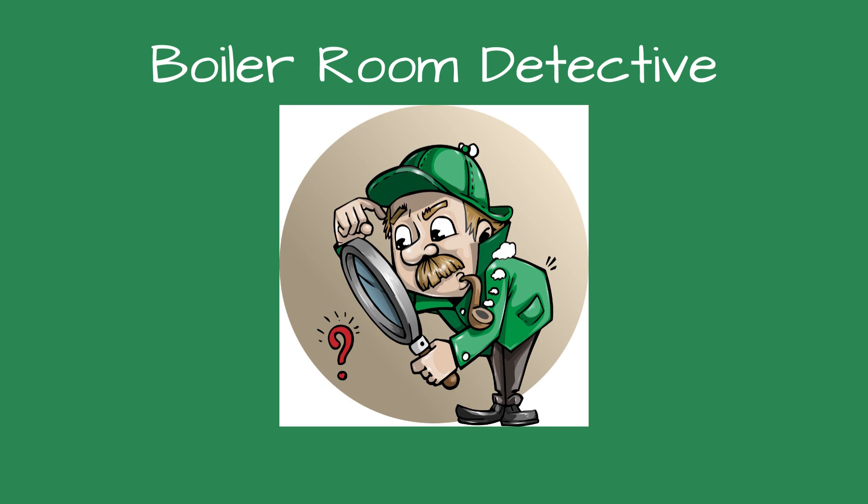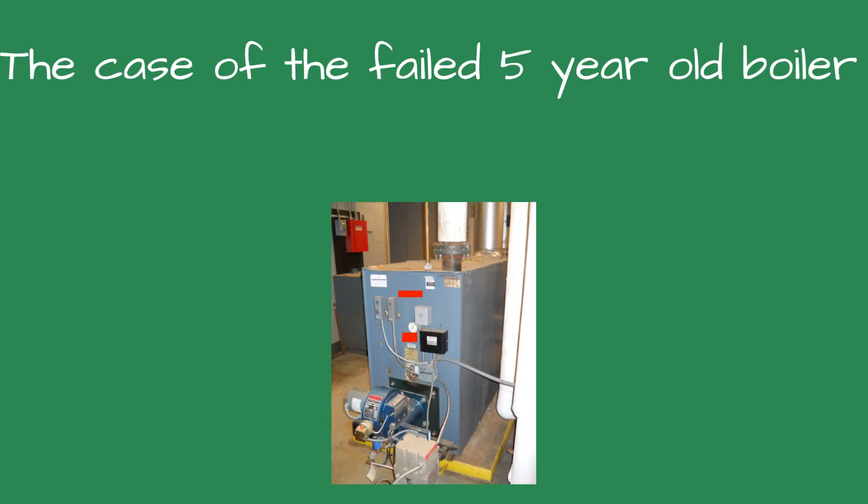Greetings, fellow detectives, and welcome to Boiler Room Detective. The case of the failed five-year-old boiler.